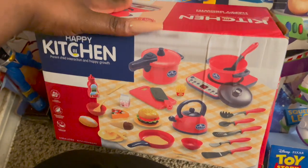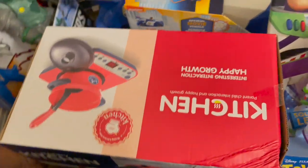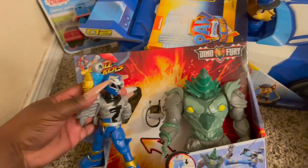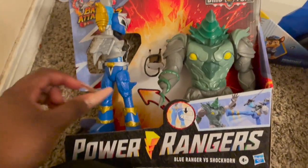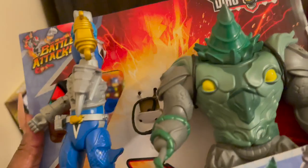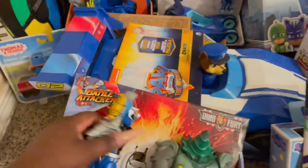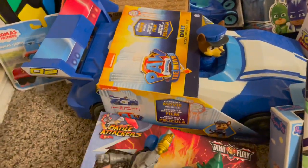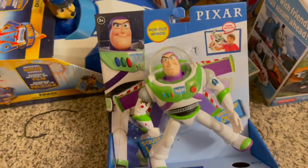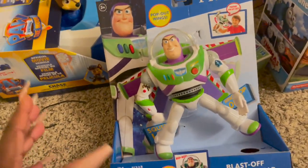We got this little set right here from Amazon. We picked up this little Power Ranger — Blue Ranger versus Shock Horn — little action figures. He doesn't really have action figures, so I just figured maybe he would like this little action figure set. He's really into Buzz Lightyear right now.